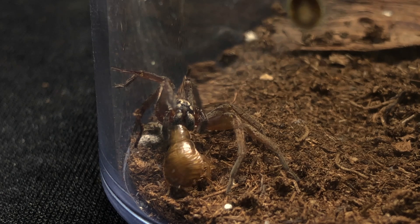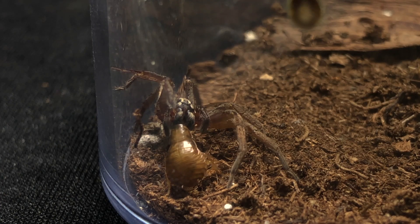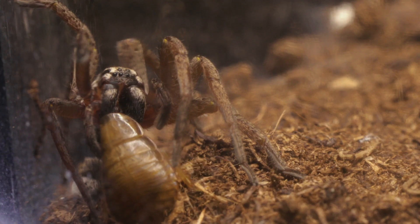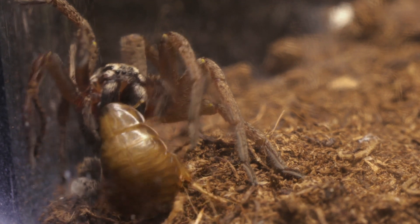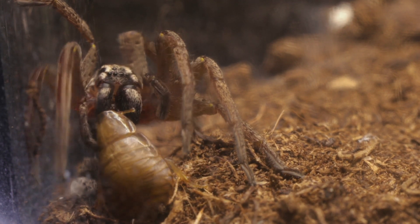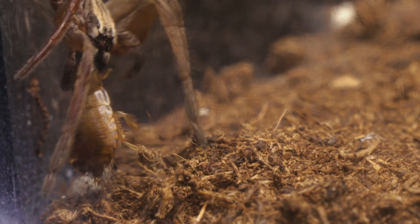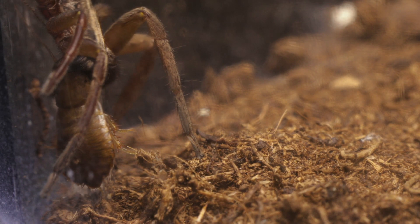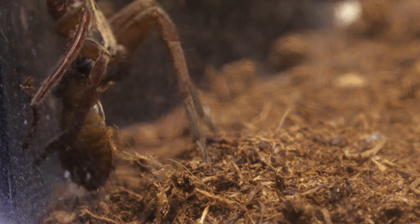Just look at how accurate the technique of the attack is. Both fangs just — boom — straight into the neck, which is probably the most vulnerable joint on the prey. It almost allows the spider to completely dominate and control the position. From here she can lift him off the ground and pin the roach to the side of the enclosure, where he has no leverage and nothing to grip onto.